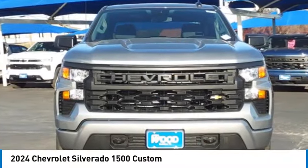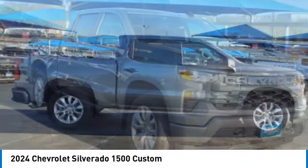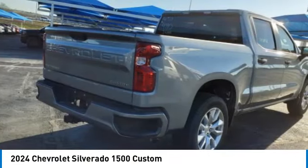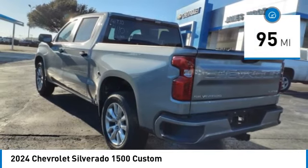Make a great choice today with the 2024 Silverado 1500. The Chevy Silverado 1500 has the lowest cost of ownership of any full-size pickup. This vehicle has less than 100 miles.